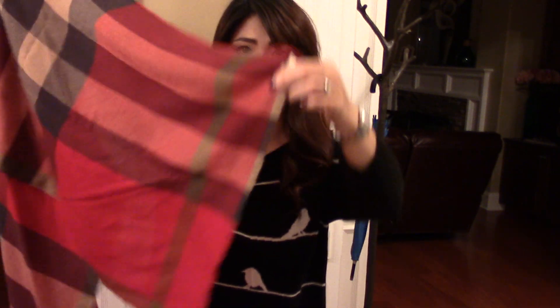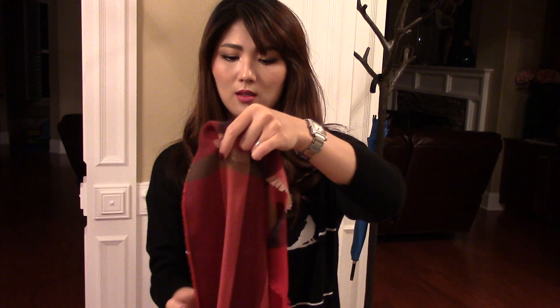So I want to show you the scarf. On the other side it's exactly the same one. It has a brown color, black color, gray color, and of course the military red. Some of this red color is really, really pretty — it's so bright red over here.